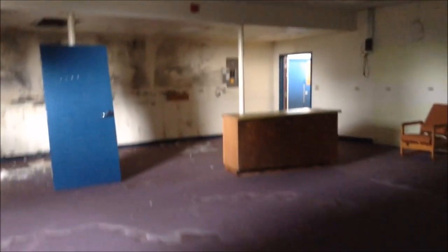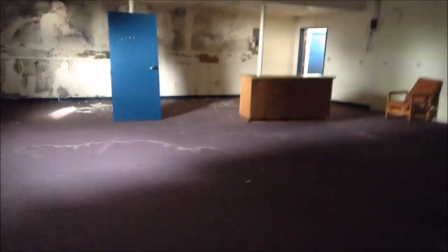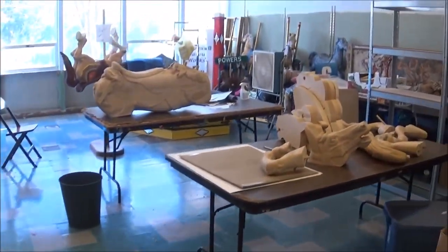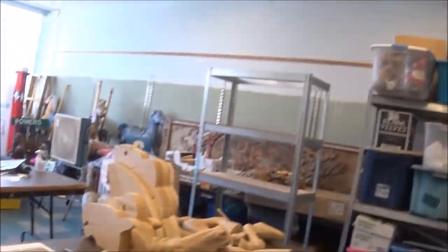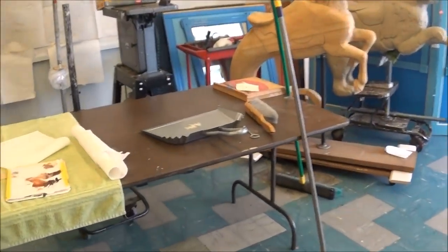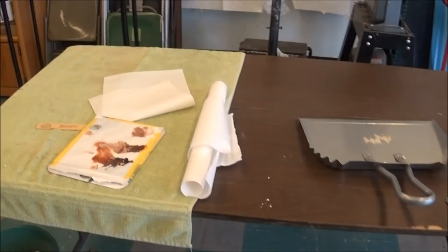And just another classroom of some kind. You can see lots of body parts and heads. It's not as advanced as the other room — this is actually the workshop. This is where the carvers come in and actually spend a lot of time.